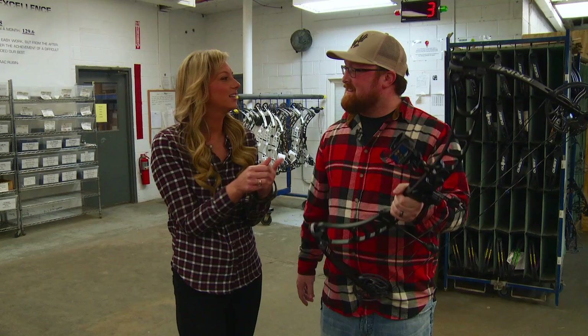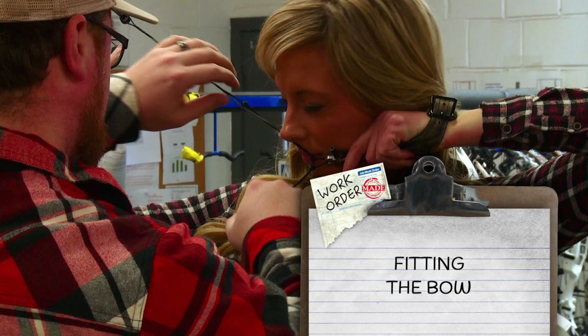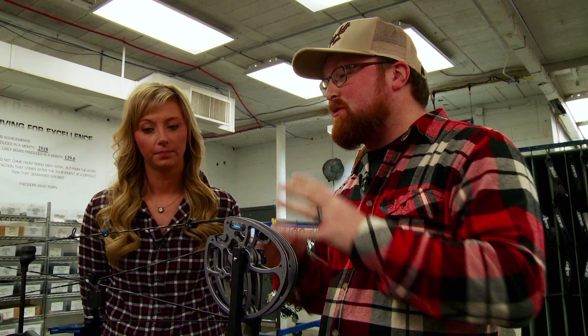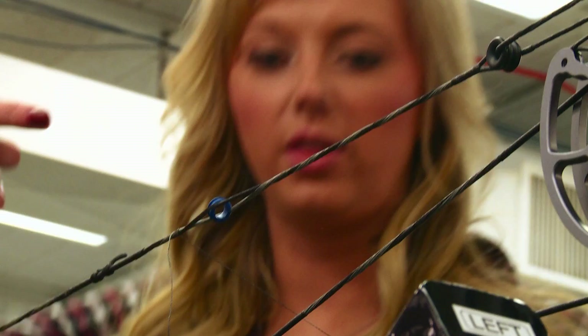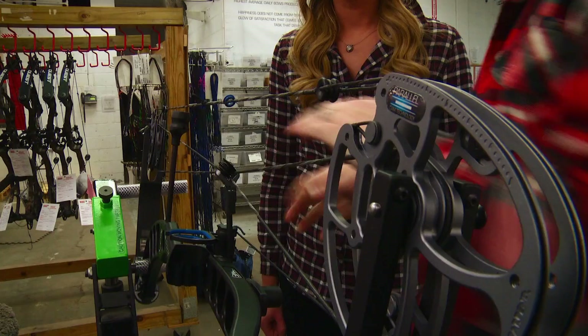Brian, the bow guru, helps fit the host to the bow — setting the draw length and configuring the peep sight. Once the draw length is set, the host touches her nose to the string and brings her face down to find the right peep sight position. With the peep properly located, Brian ties it in so it stays in the same spot every time — whether hunting or pulling the bow in and out of a case, it will never move. The knots used are similar to fly-fishing knots.